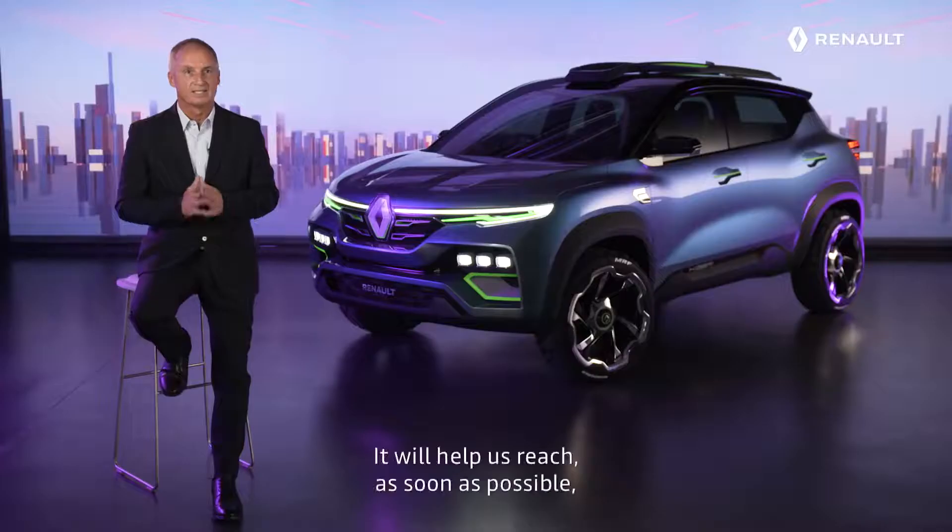With the Renault Kiger, we want to offer a sub-compact SUV different from what you see on the roads today. It will help us reach as soon as possible 1 million customers in India.